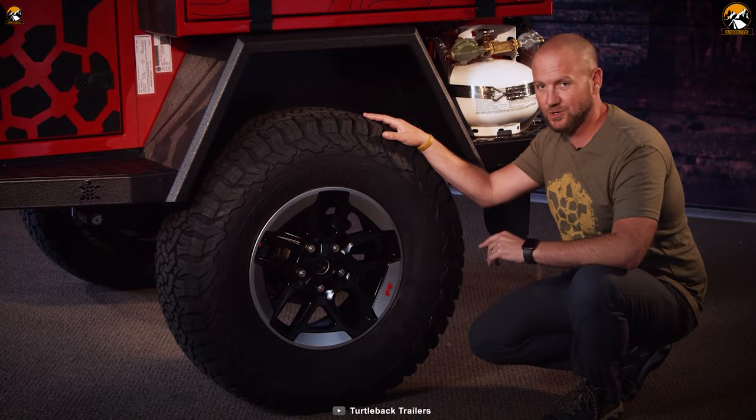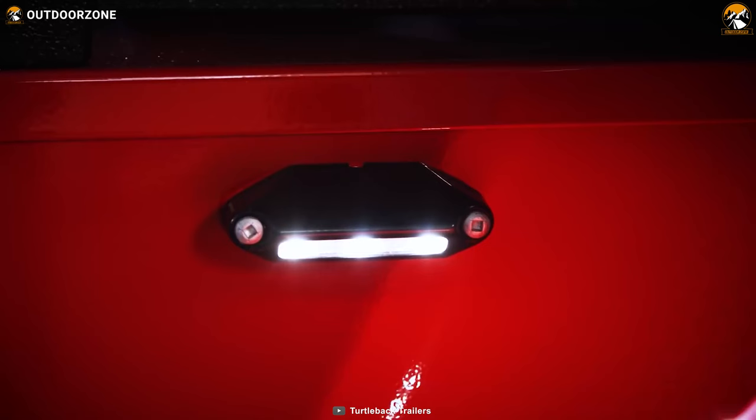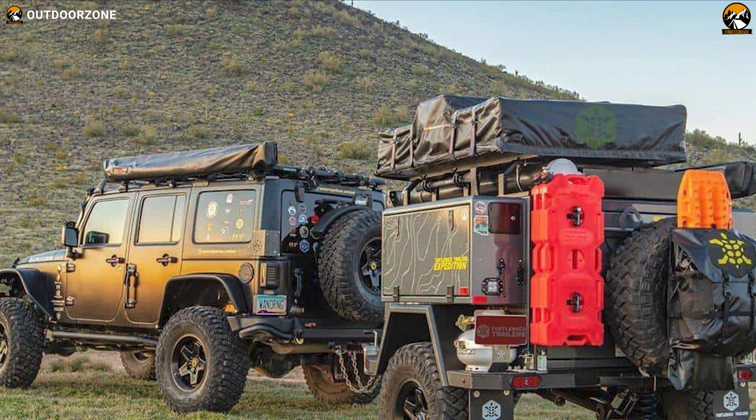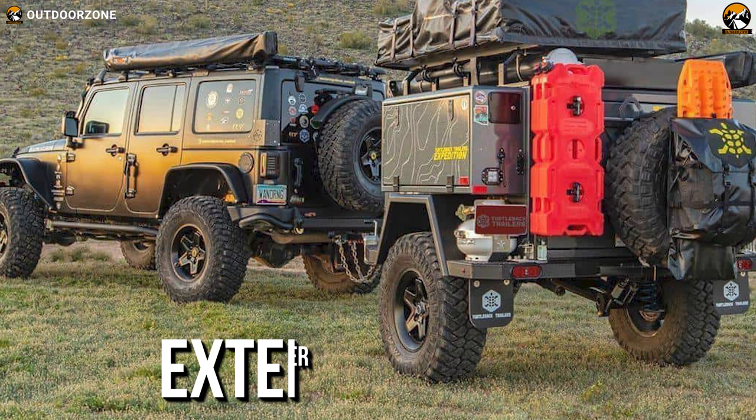When it comes to the interior, this off-road trailer features a steel two-burner stove, deep-well sink, tempered glass top, onboard system control panel, LED lighting system, and other essential accessories to make your expedition trips easier. For your comfort, the trailer also offers stainless drop-down tables, a 42-gallon water tank, an on-demand water pump, and an external shower hookup, so you never have to worry about your basic needs during your trips.